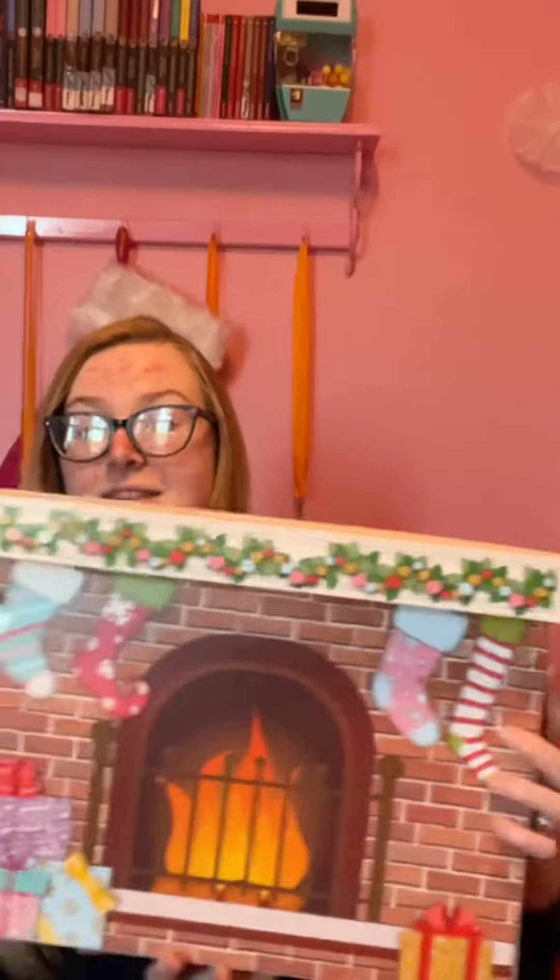By the way, the back is a cute little fireplace. Usually I just keep it this way because I already have a fireplace in my dollhouse, but yeah, still super cute.